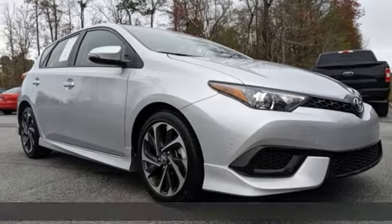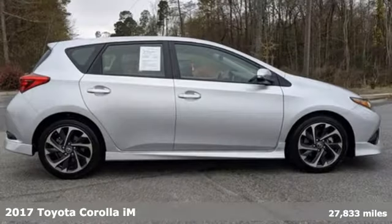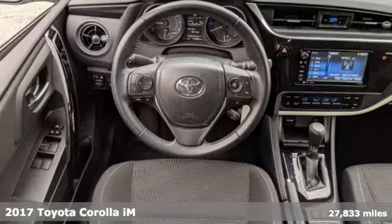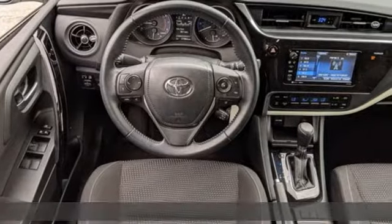Here's a 2017 Toyota Corolla iM. Comfortable, convenient quality. Toyota. It comes nicely equipped with features you'll love.